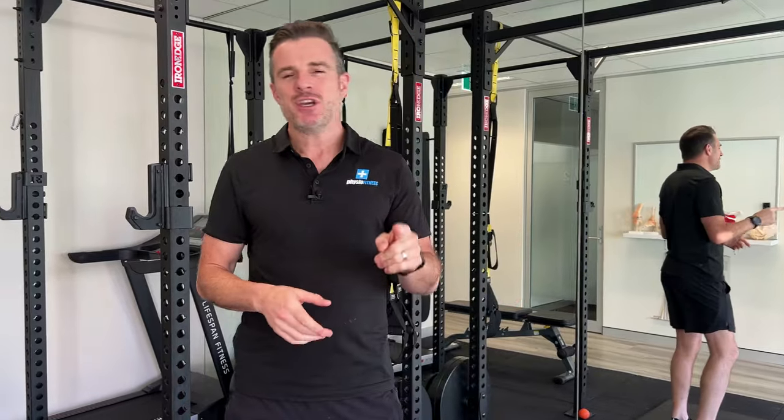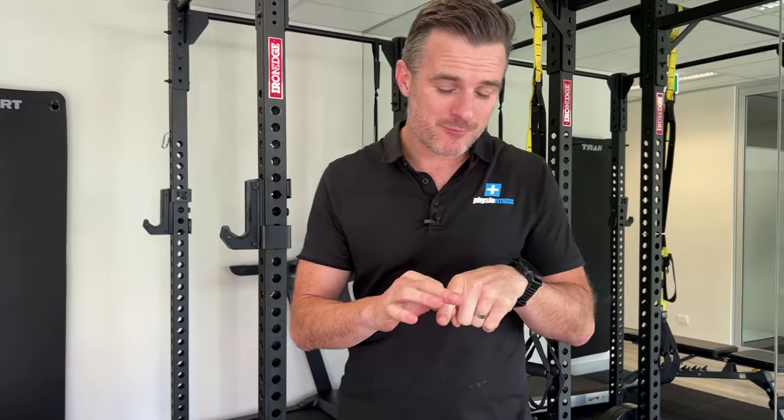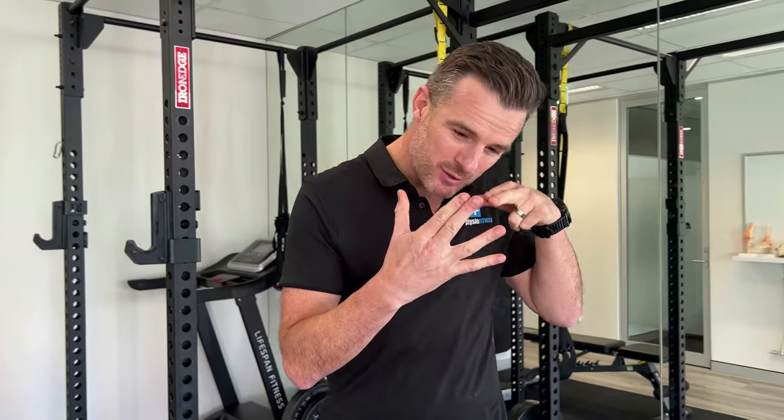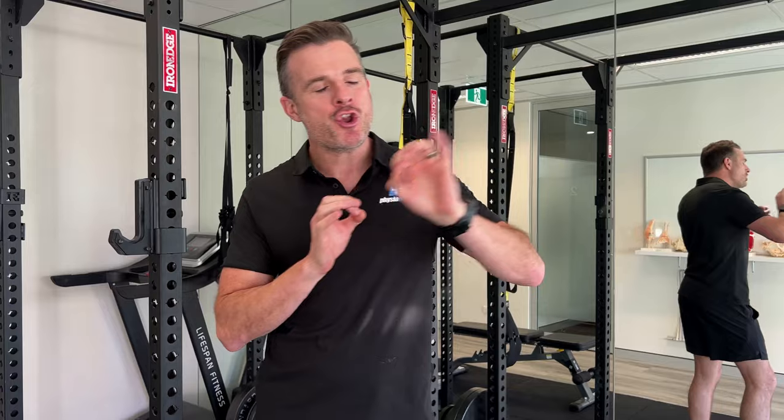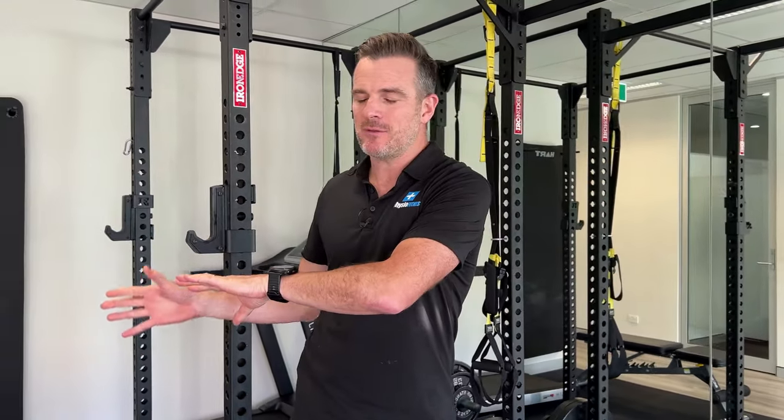The difference is piriformis syndrome, where you've got inflammation of that sciatic nerve either around the piriformis or when it splits the muscle and goes through the piriformis, usually has to be diagnosed on MRI. So if you've got that and it's not a disc bulge and sciatica - which can give you almost exactly the same symptoms - then this video is for you.